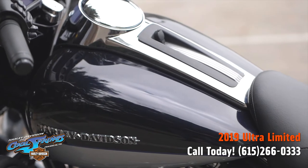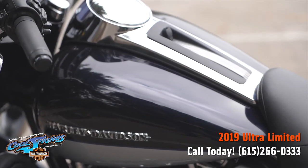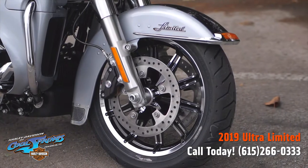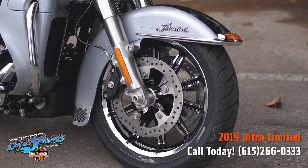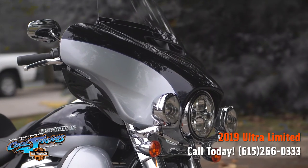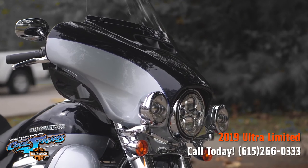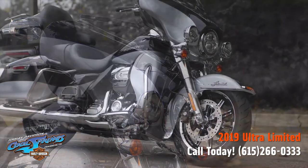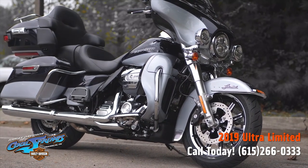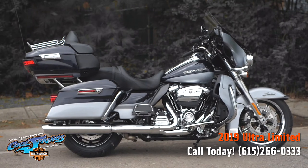The premium tour pack is sleek yet spacious and can easily house both rider and passenger helmets along with a lot of extra travel essentials. The saddlebags are one-touch latching on the outside and roomy on the inside. This 2019 Ultra Limited is the bike you need if you're serious about touring.